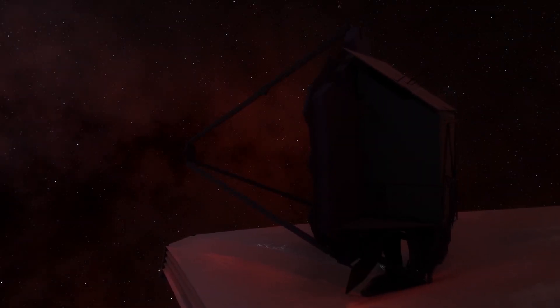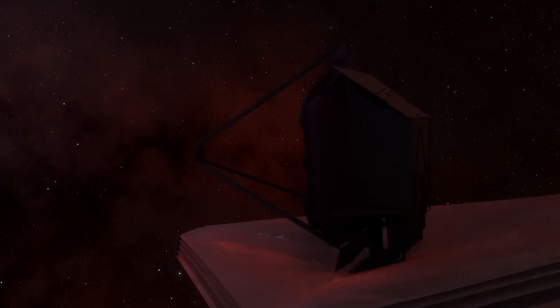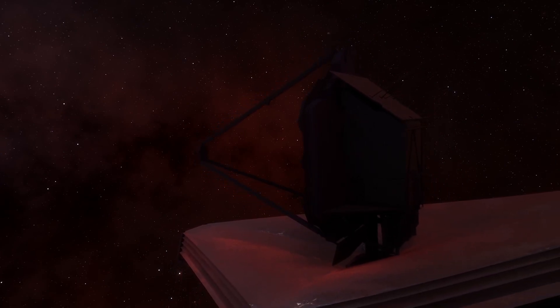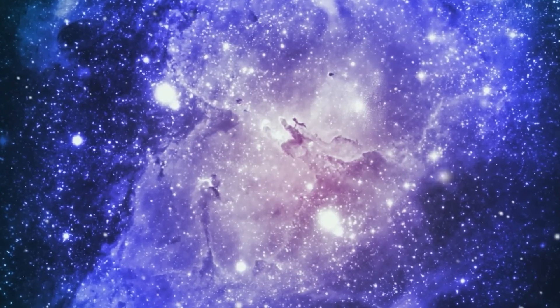The James Webb Space Telescope has made a significant breakthrough in providing us with an unprecedented view of the universe. It has gone deep into the depth of the famous supernova SN 1987A, revealing new structures that had never been seen or observed by previous telescopes.